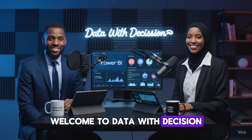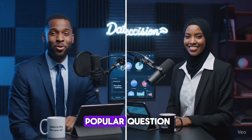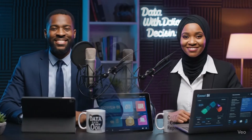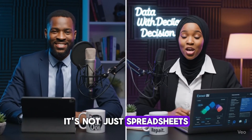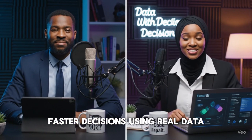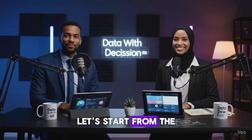Welcome to Data with Decision. Today we're answering a popular question: what exactly does a data analyst do? It's not just spreadsheets. We find insights that help businesses make smarter, faster decisions using real data. Let's start from the top.